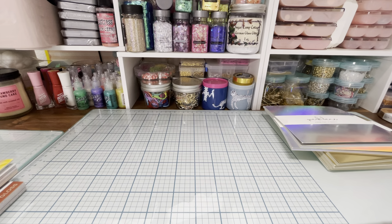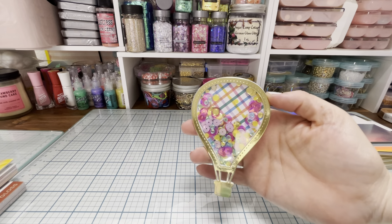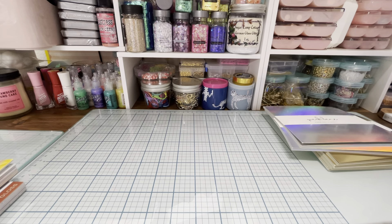I'll show you what those papers look like in finished projects. With the gold paper I made this balloon shaker — you can see how pretty and shiny it is. And with the holo paper I did this cute little dolphin shaker. It's just really pretty paper and I like it.